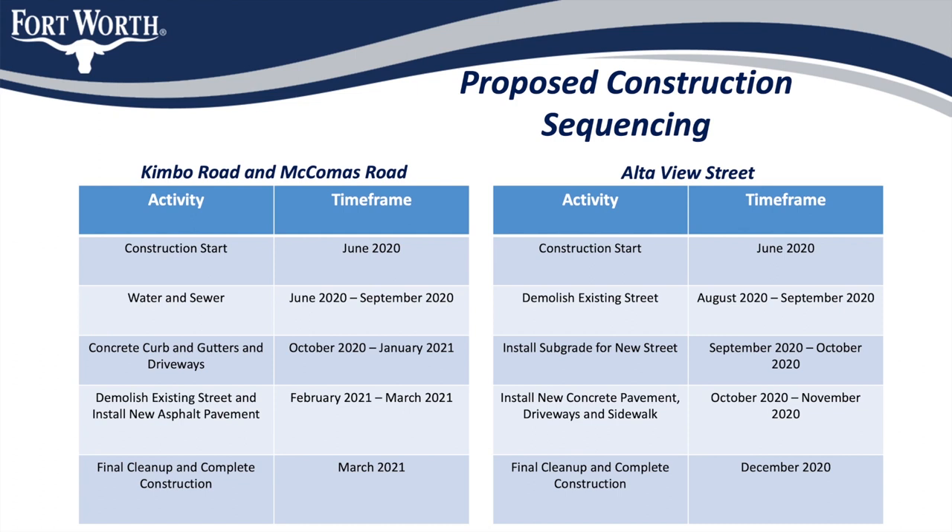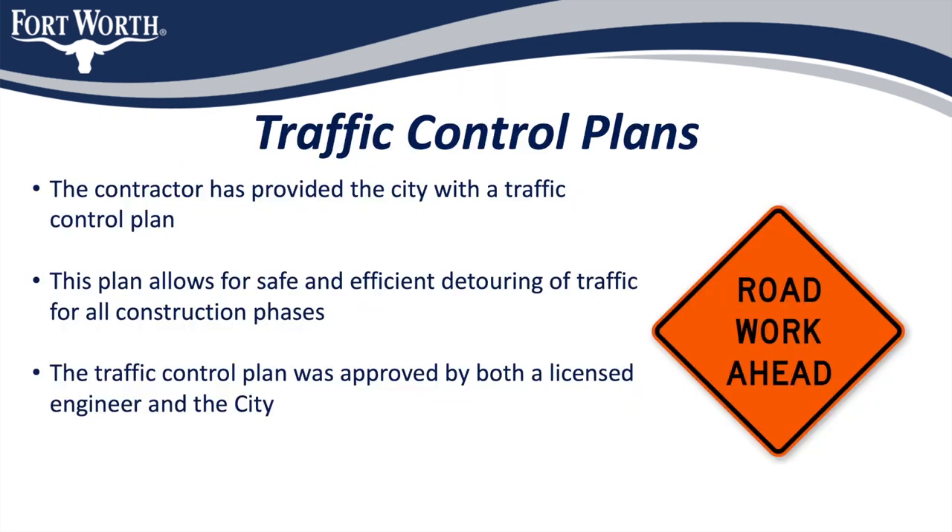Finally, the contractor will begin constructing the new asphalt street on Kimbo and McComas Road in February or March of 2021. At that point, the contractor will perform the final cleanup in preparation of closing out the project. A traffic control firm will provide the contractor with a specialized traffic control plan for use during the upcoming construction. This plan will provide for the safe and efficient routing of traffic in order to limit the impact on those who use the streets regularly. The contractor will provide adequate signage to indicate when lanes will be closed and where detours and alternative routes will be required.